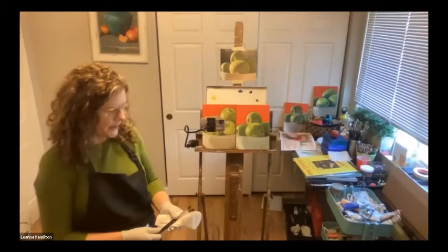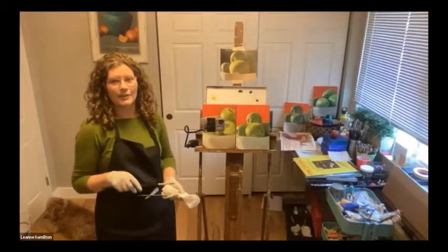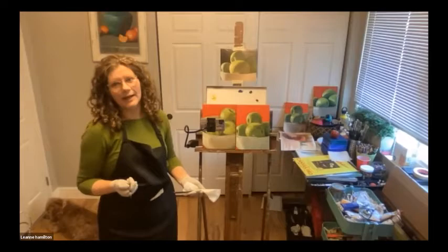Thank you, Eileen, that was really nice. Today we're doing color theory, which is one of my most favorite topics. Last time we did values, and this kind of just leads on from there.